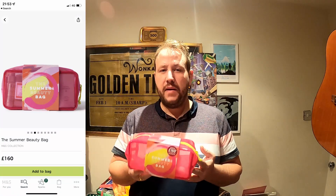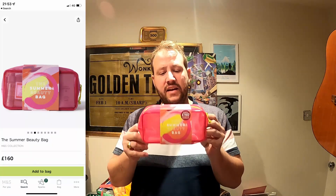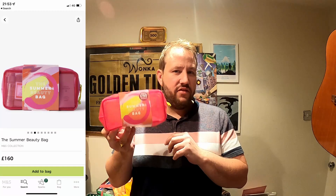In this video we're going to find out whether buying this M&S summer beauty bag is worth it from a reselling point of view — is it worth buying to resell the contents for a profit on eBay? According to M&S, it has 160 pounds worth of product inside. There are 11 different items plus the bag, and this cost me 25 pounds when I spent 30 pounds at M&S online.